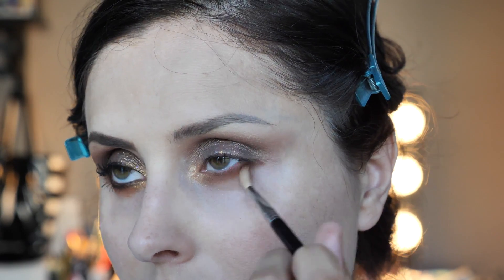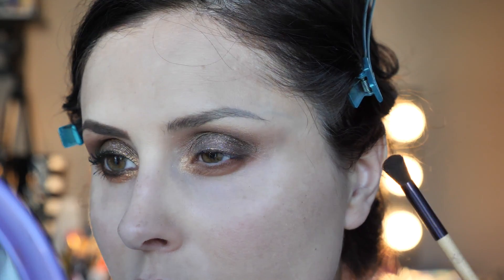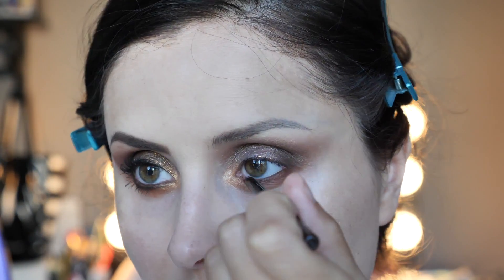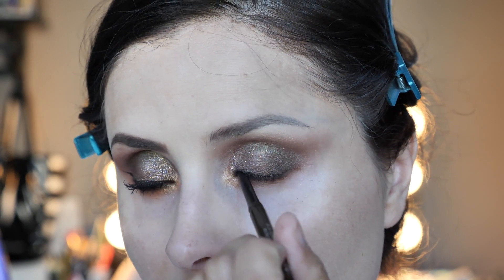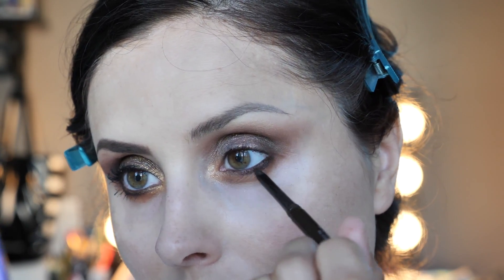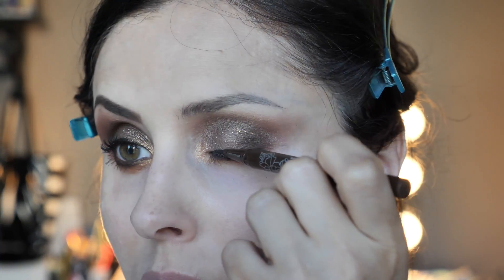The eyeshadows blend easily and they apply quite smoothly. It's upsetting that it's not going to be available in Italy. I used a brown pencil — pretty sure this is Maybelline — on my waterline.